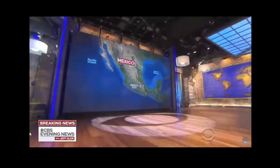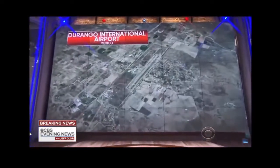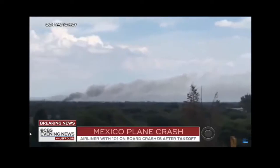We are going to begin with some breaking news: an Aeromexico plane went down just after takeoff this afternoon in Mexico's northern state of Durango. Smoke could be seen coming from the fuselage, but remarkably the governor of Durango is saying tonight that no one was killed.